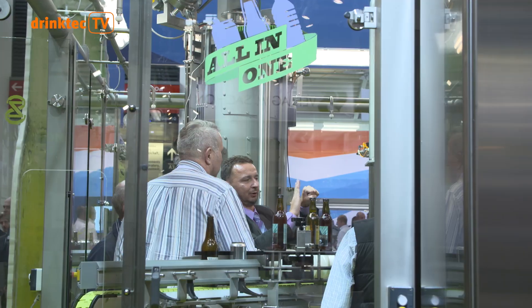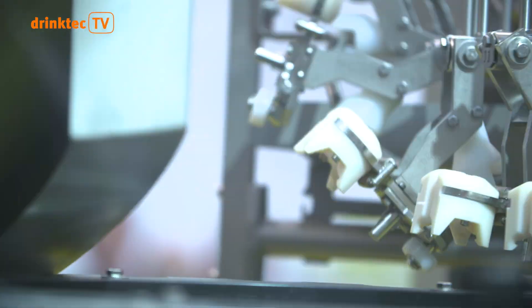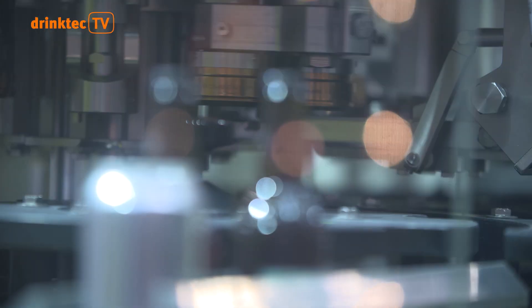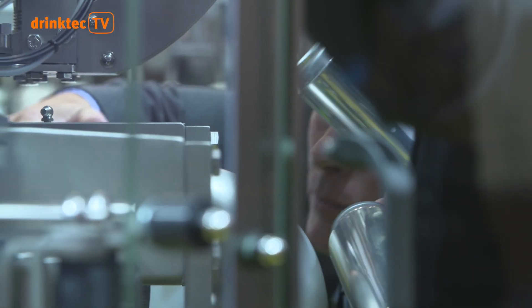No matter whether it's about the mechanical filling of beer or juice, water or wine, hot or cold, in PET, glass or can, the most modern bottling facilities at DrinkTech provide the solutions. Efficiency and flexibility are the absolute must today for every bottler.